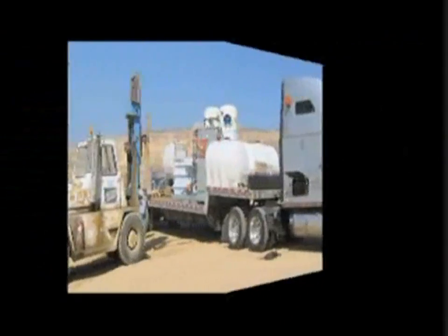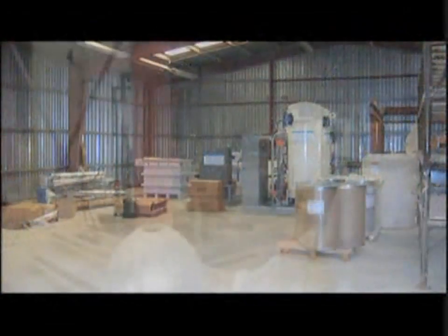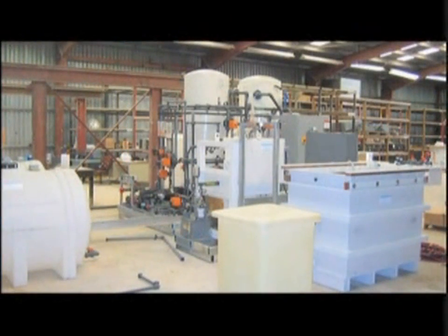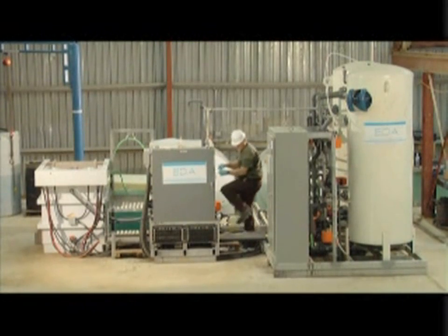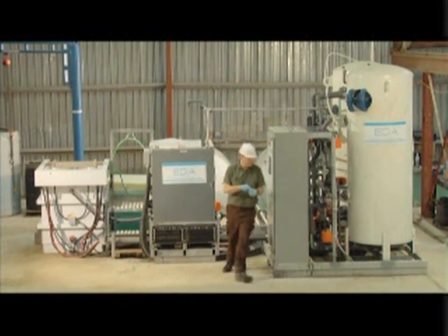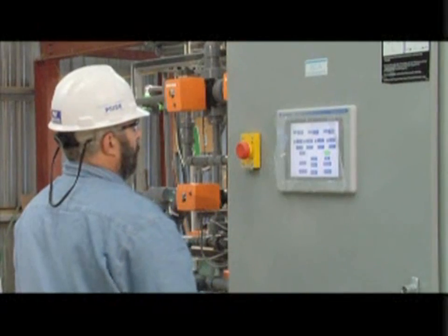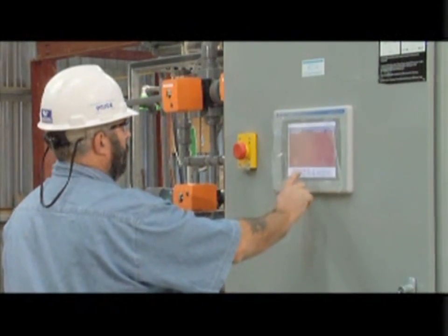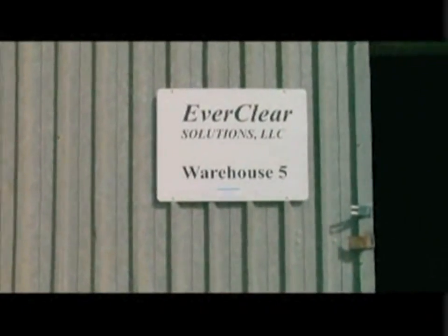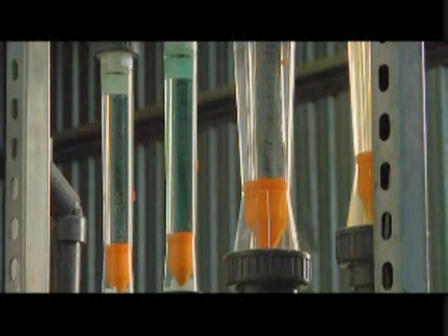Transported to Montana and reassembled in an existing warehouse, the IPU began processing pit water and extracting copper within two weeks of its arrival. Everclear Solutions has been hosted by Montana Resources and given the opportunity to prove the operation of the IPU using feed water pumped directly from the Berkeley Pit.